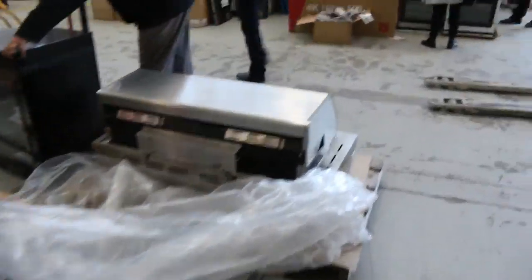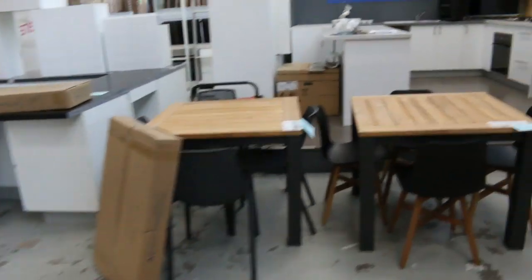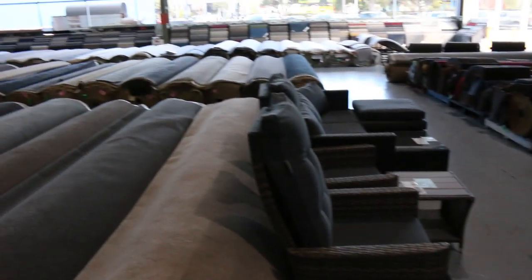Have a quick look at all the outdoor furniture as well — dining sets, barbecues, more dining out here. There's even one of the upright bar-style stools and high-top sets, absolutely sensational. Really great gear out here.